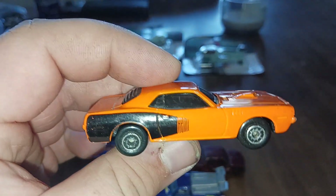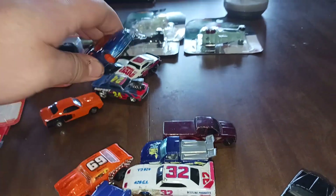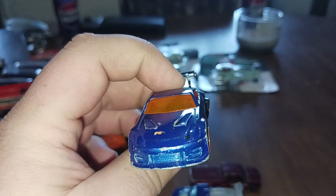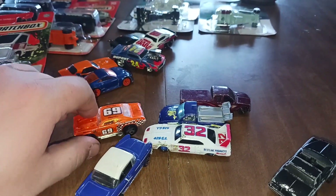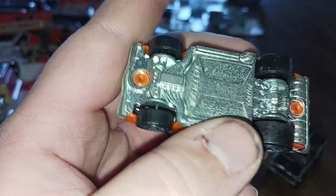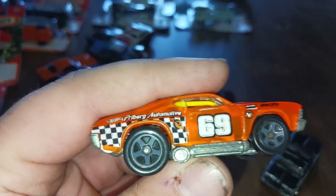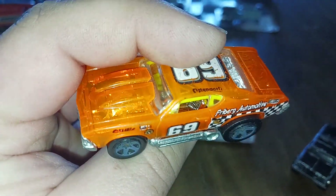We got this nice Cuda — very nice. We got this really cool Z — looks great with the blue and the orange. We got this... I don't know what this is, hold on... can't really see it... '69 Chevelle — very nice, kind of has a see-through casting on it.